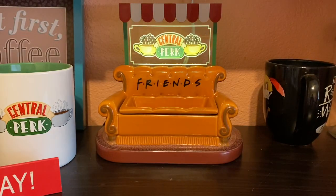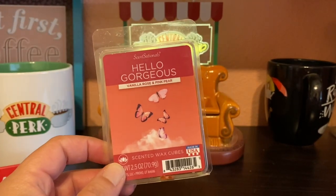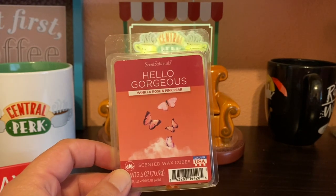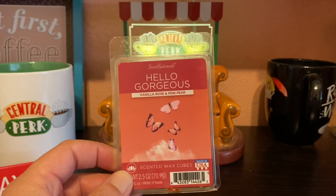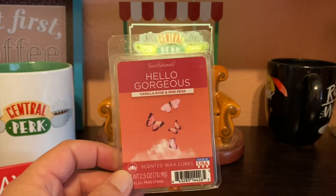The next non-Scentsy wax item was Hello Gorgeous, and this one was okay — it was nice. I had it in the living room but it didn't have a very far throw. It was good; I might repurchase.